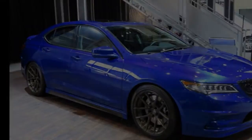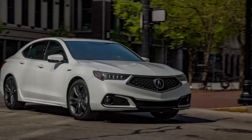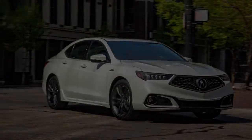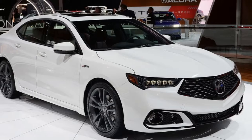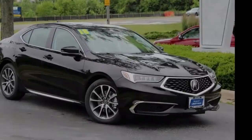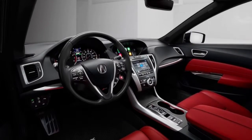The TLXL has a lengthened wheelbase to make more space for rear-seat passengers. Acura did not release any details about how much larger or longer the car is. The new proportions, however, show improvement over those of the standard TLX, which is manufactured and sold in the United States. Most of the extra length on the TLXL appears to be between the B and C pillars, and the rear doors are lengthened.